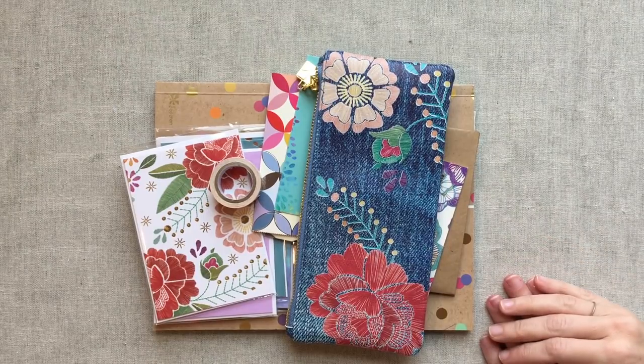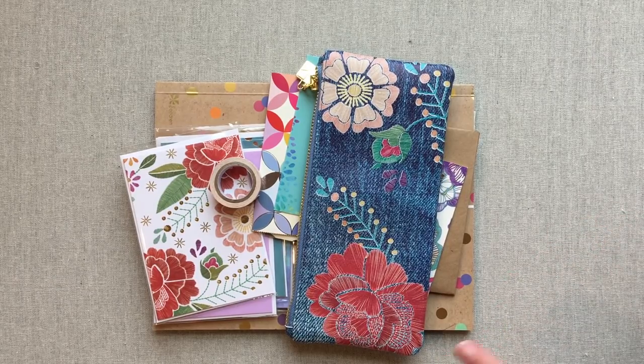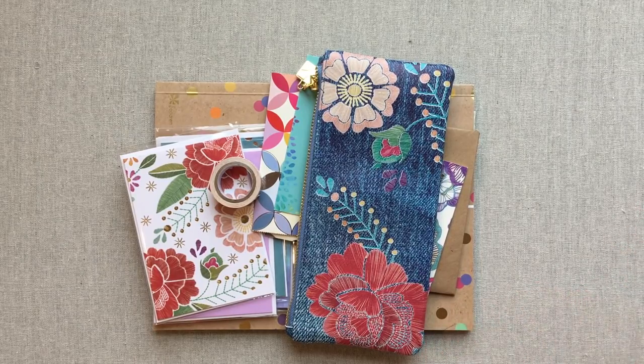Hey guys, welcome back to Amanda's Favorites. Today we're going to talk about Erin Condren hits and misses as far as any accessories and things that I've gotten in my surprise boxes and some things about her planner. We're going to hopefully go through this pretty quickly.